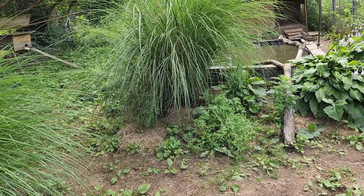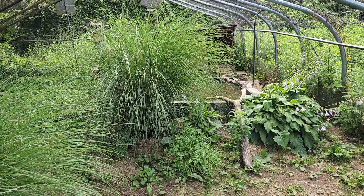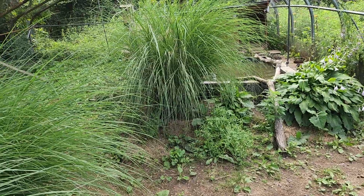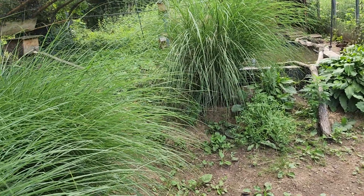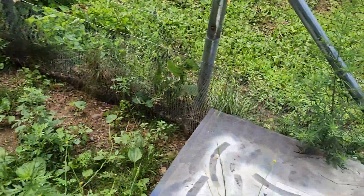Might as well do a quick video in the pen. Not that anything's really happening in here — molting birds. I might as well just check boxes for the heck of it.